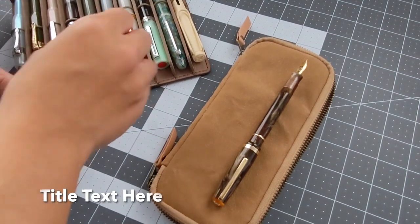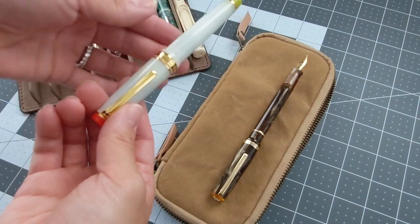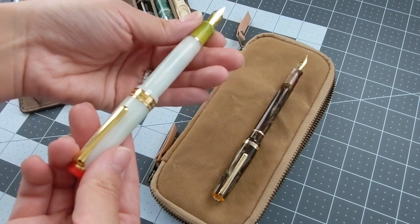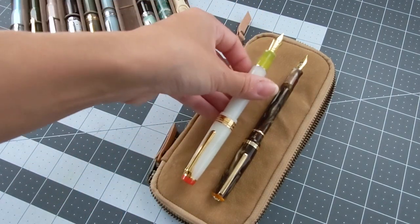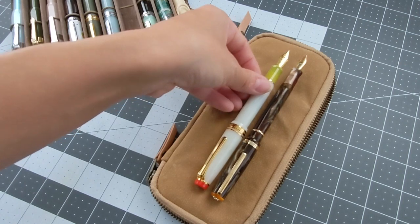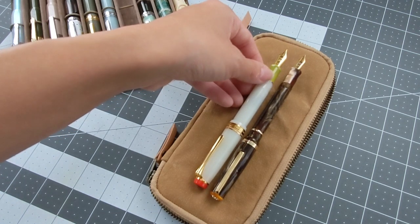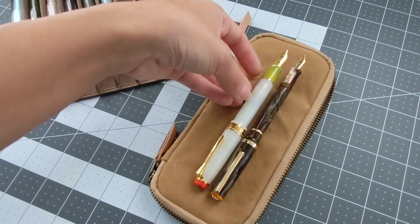In comparison to a Sailor Pro Gear — this is the Cocktail Collection in Gin Martini — Sailor Pro Gears are a little thicker in the barrel and grip, but it is comparable when posted in size to the Esterbrook JR Pocket Pen. In fact, the Esterbrook is a little bit longer when posted and still a bit slimmer in the grip.